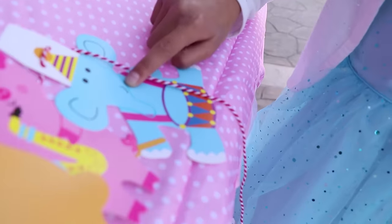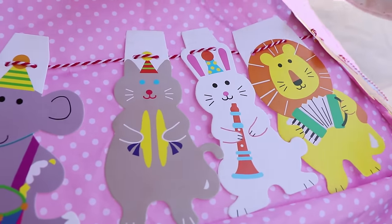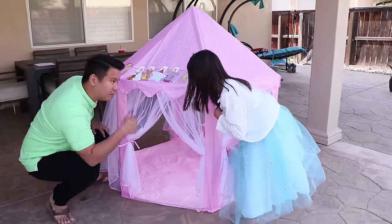There's an elephant, a pig, a bear, a lion, a bunny, a cat, another elephant, and a star! Yeah! And check out these cool curtains! And you can come in from anywhere! Cool right?